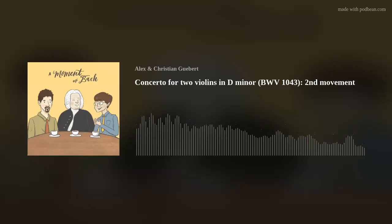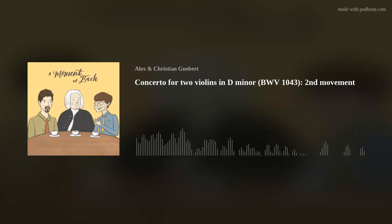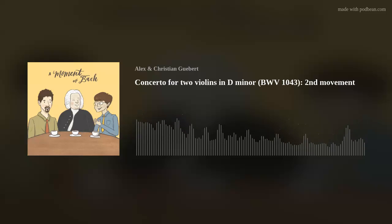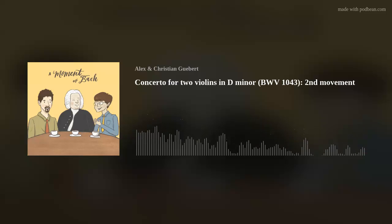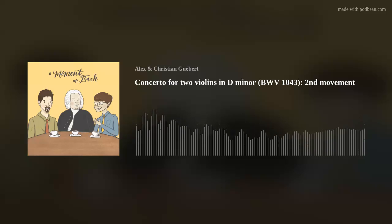One thing I think is really special about this particular recording, besides the fact that they're playing on Baroque instruments as they always do in Netherlands Bach Society videos, is that these two violinists are so in sync with each other tone-wise. It's easy enough to play the notes and rhythms — that's why they're professionals — but matching tone with the other soloist is a greater challenge. These two do a great job of that. One of them is not outplaying the other, and they don't have a much different sounding tone, so they complement each other really well.